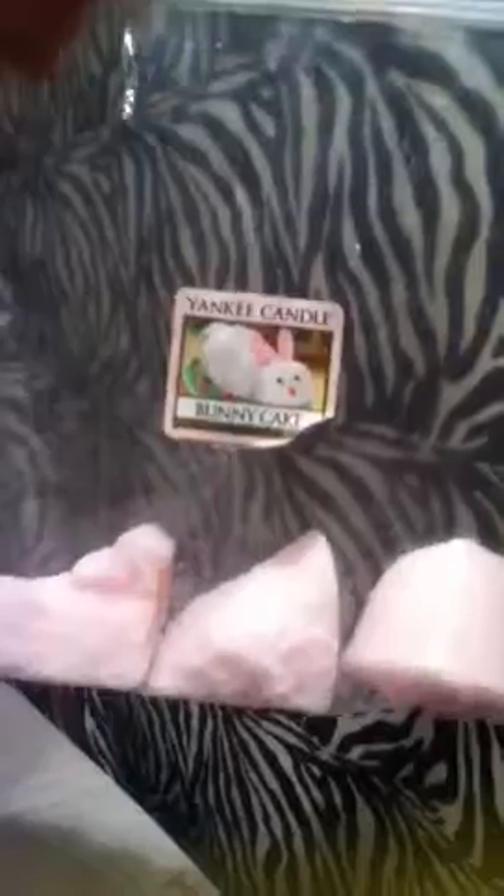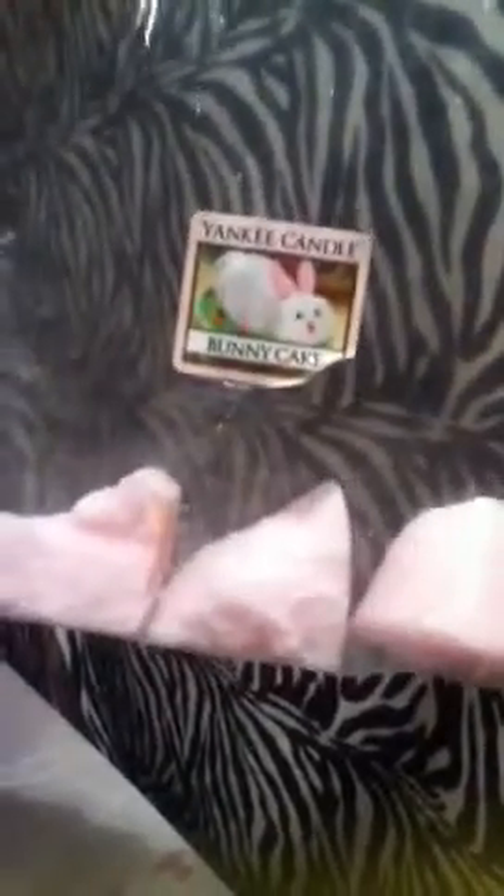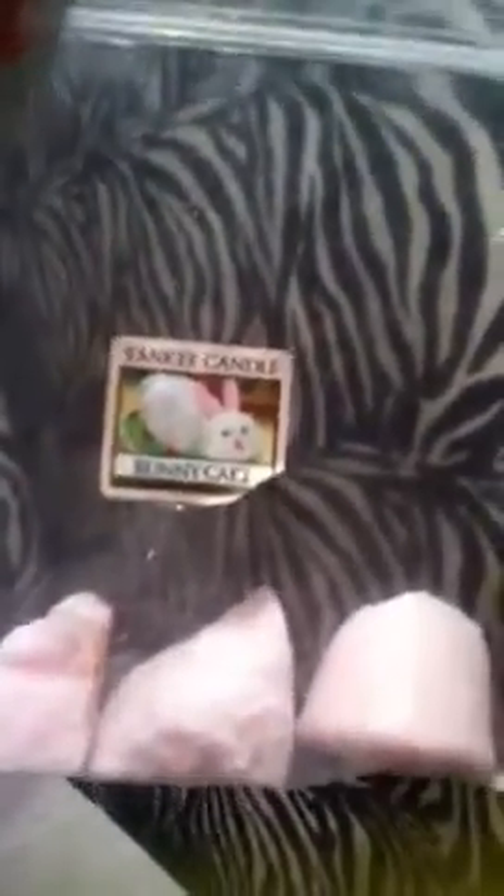Hi YouTube, happy Easter. This is a Yankee Candle review for the Bunny Cake — this is the votive. I'm too scared to dish out the $27.99, basically $20-$30 for the candle at the store, because I'm afraid it's going to be too weak to actually smell it. I can barely smell the votive, and even when I burn a whole votive in the dish, it's still too faint.